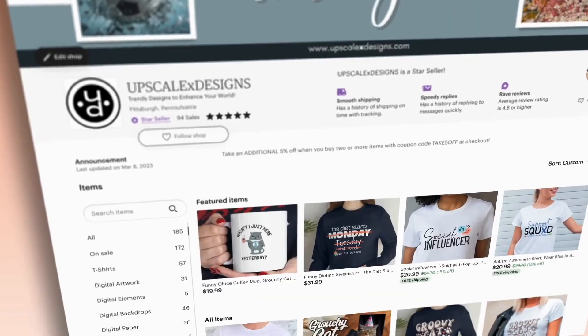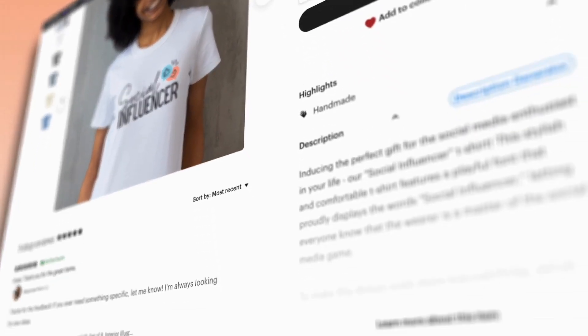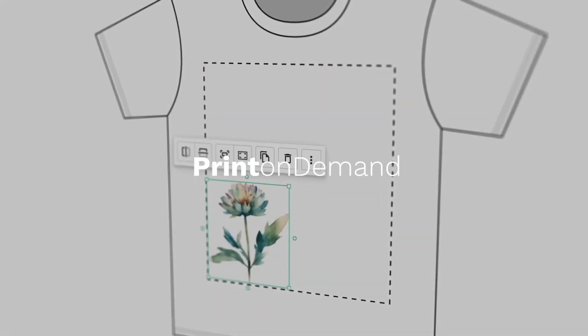In today's video, we will tell you how you can make a high-quality design collection using AI tools, and how you can start a profitable print-on-demand business in India. We divide this whole POD business setup process into five steps.